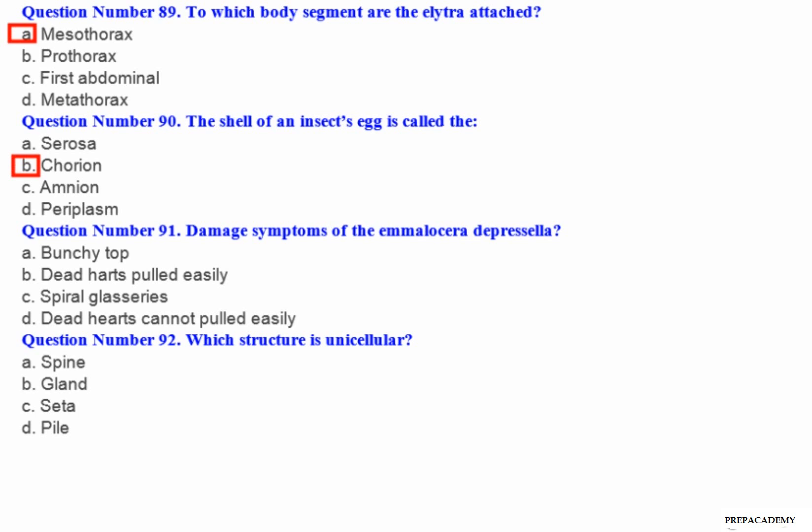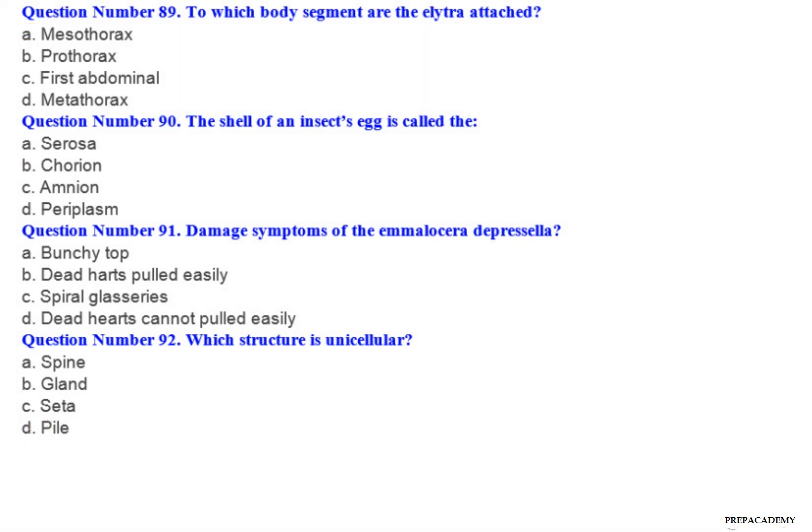Question number 91: Damage symptoms of Marasmia allocera depresella — A. Bunchy top. B. Dead hearts pulled easily. C. Spiral glossaries. D. Dead hearts cannot be pulled easily. Question number 92: Which structure is unicellular? A. Spine. B. Gland. C. Seta. D. Pile.